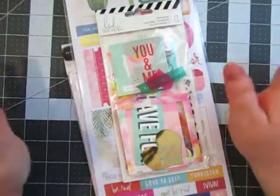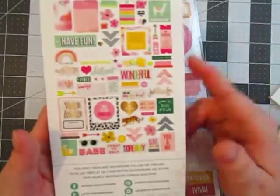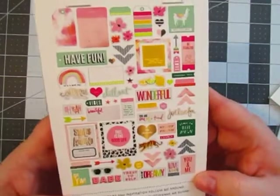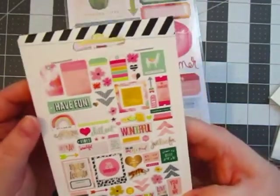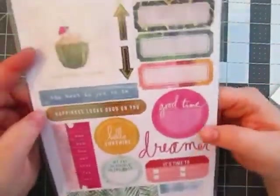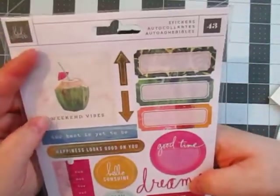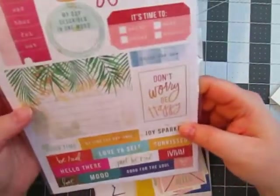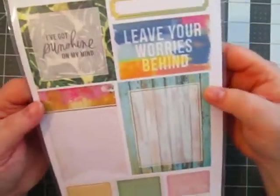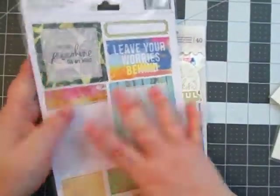And I got a couple random Heidi Swapp things. I got this ephemera pack — it was just in the most random place. I have no clue what line it's from because it does not say. But I really like it a lot. I really love the pinks and the teals. Really pretty. And then they have this sticker sheet as well. I think it's maybe more for planning because it's got different planning stuff. But I definitely think I could use it for Project Life. I love these words. My favorite part was the back — it has these labels and different things. Look at those. Gorgeous. I just buy it for the back for sure.